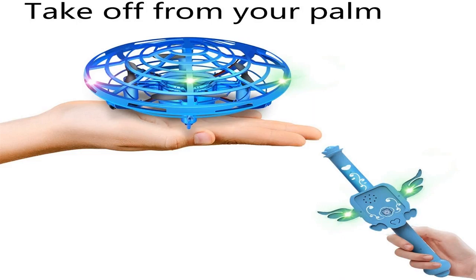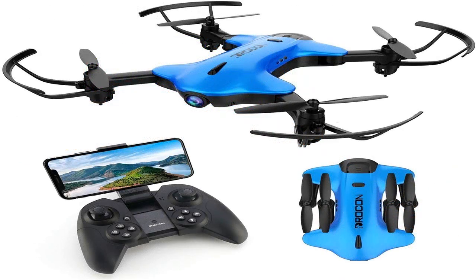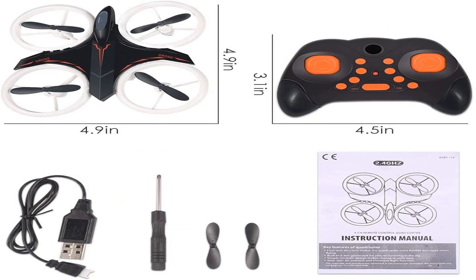Drones have different varieties of propellers. Depending upon their number, gadgets are divided into three types. Tricopters have three propeller designs. Not the most secure, so they are only suitable for enjoyable use. An excellent image is unlikely to be taken.